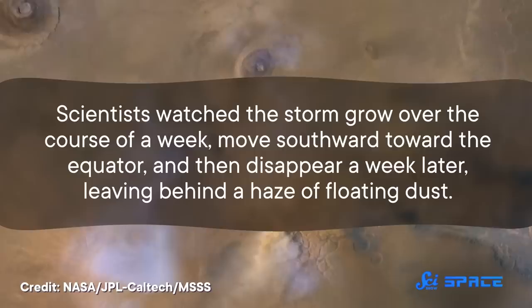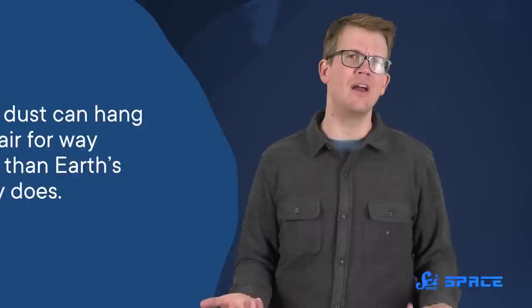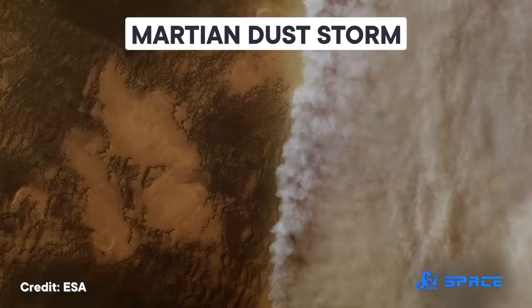Scientists watched the storm grow over the course of a week, move southward toward the equator, and then disappear a week later, leaving behind a haze of floating dust. Due to the lack of rain, lower gravity, and much thinner atmosphere, Mars' dust can hang in the air for way longer than Earth's usually does. The team tracked this dust and its effects over a whole year, and then published their findings in a 2018 paper.